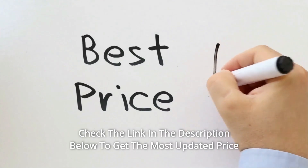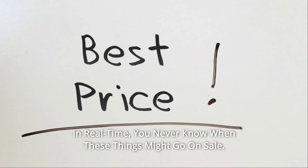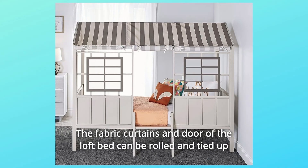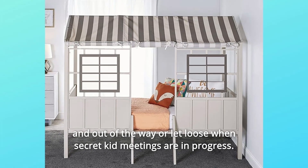Check the link in the description below to get the most updated price in real time. You never know when these things might go on sale. The fabric curtains and door of the loft bed can be rolled and tied up and out of the way, or let loose when secret kid meetings are in progress.